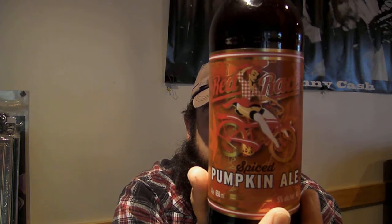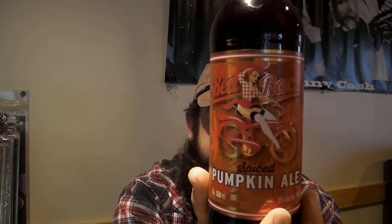Ingredients: water, malted barley, hops, yeast, pumpkin, spices. Pumpkin and spices — those are what the actual pumpkin is, apparently.